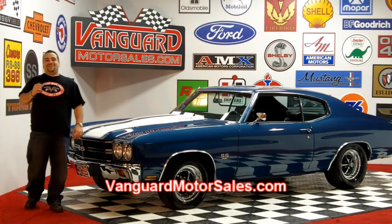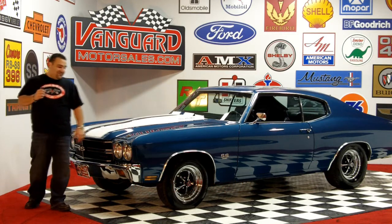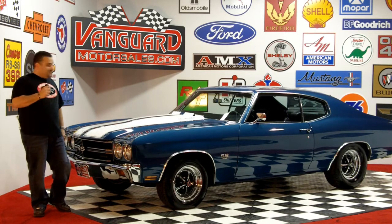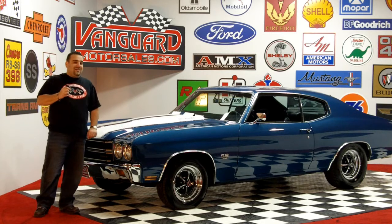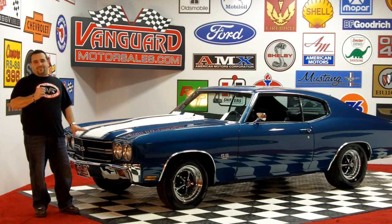Hi, and welcome back to Vanguard Motor Sales. My name is Tom Fotios, and today we're standing in front of one of my favorite Chevelles. It's the 1970 Chevelle — Fathom Blue car, original black plate car from California. This car has never had a speck of rust on it.